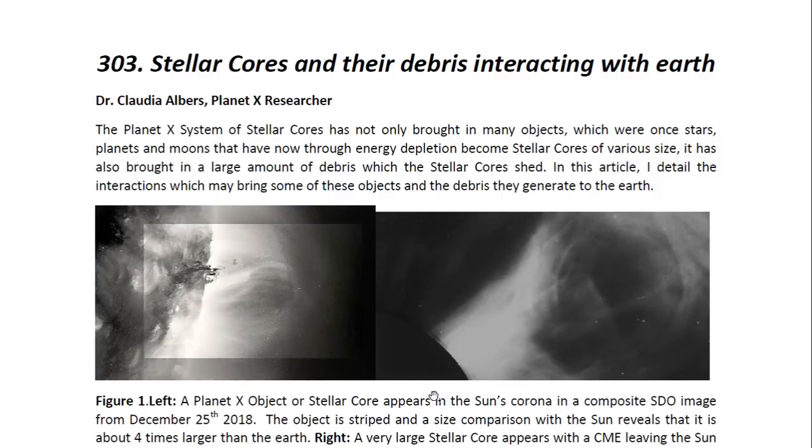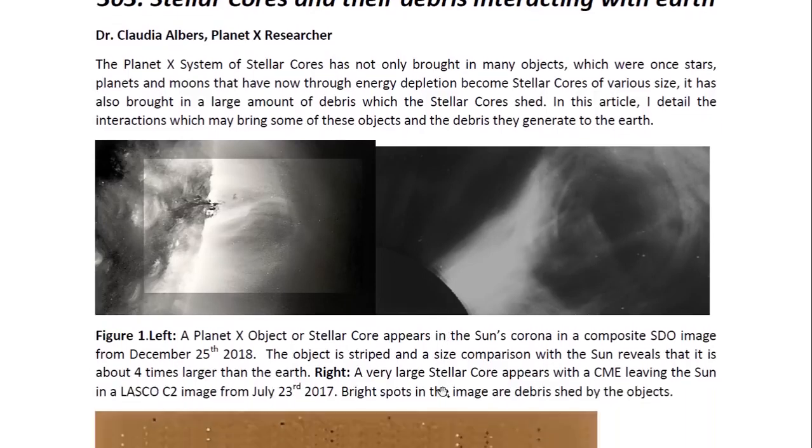The Planet X system of stellar cores has not only brought in many objects which were once stars, planets, and moons that have now, through energy depletion, become stellar cores of various sizes. It has also brought in a large amount of debris which the stellar cores shed. In this article, I detail the interactions which may bring some of these objects and the debris they generate to the Earth.